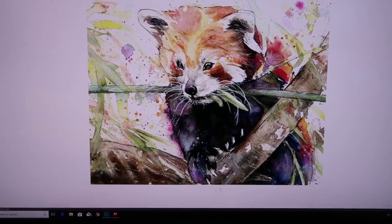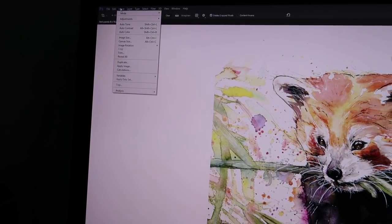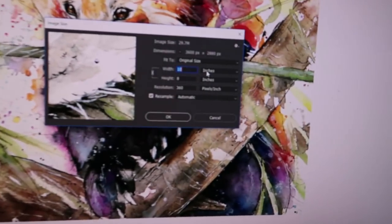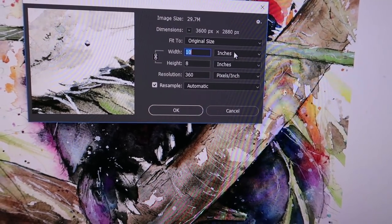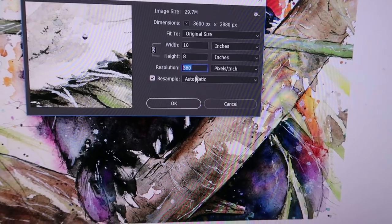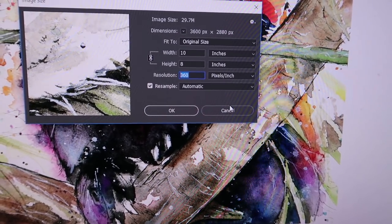It's going to be 8 by 10 size and I've already sized it. If you want to make sure that your sizing is correct, all you do is go to Image, Image Size, and then where it says inches, put in 8 by 10 and make sure it's above 300 actual resolution, and that will give you a really nice print.